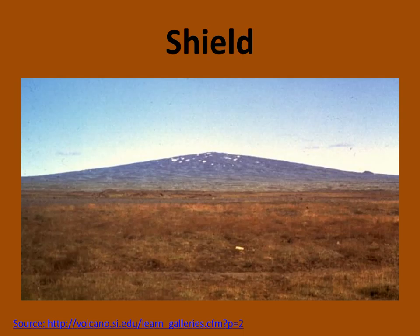Lastly, we have the shield volcano. This is the largest of the three, but also the gentlest. This type of volcano has mafic lava, which means it has a low silica content — the opposite of felsic lava. Mafic lava has a low viscosity, which means the lava flows more freely. The shield volcano has its shape because after erupting, lava flows long distances before it cools.